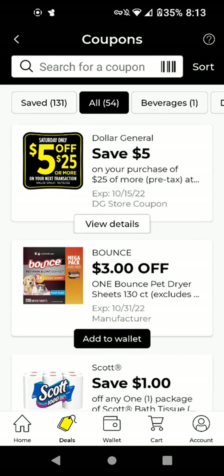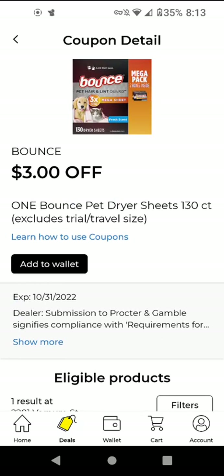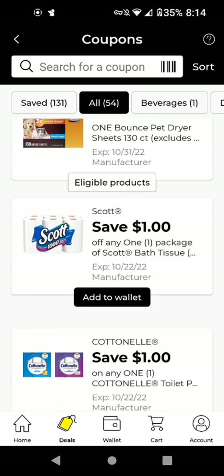I'm going to go ahead and add that to wallet. The Bounce Pet — these are $9.95 and we have a $3 off digital, making it $6.95. It doesn't expire until October 31st. I'm going to add that in case we get a good deal on that.